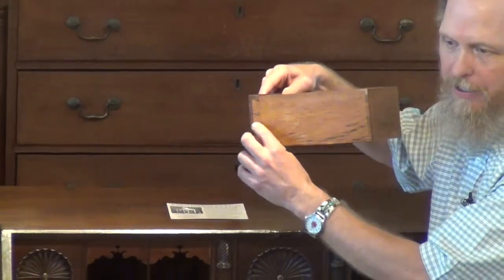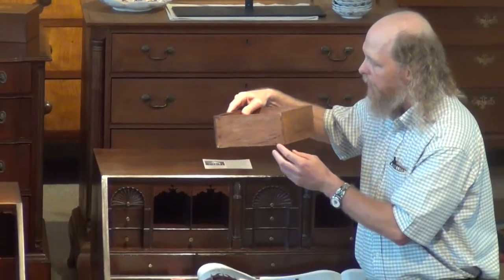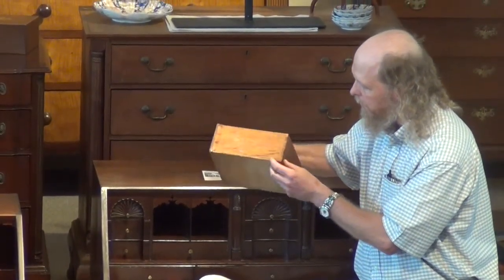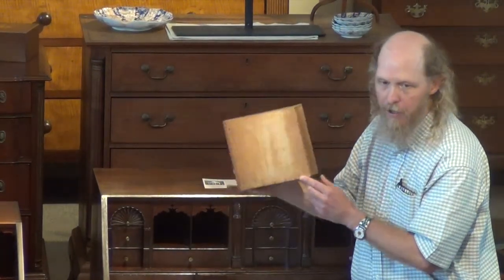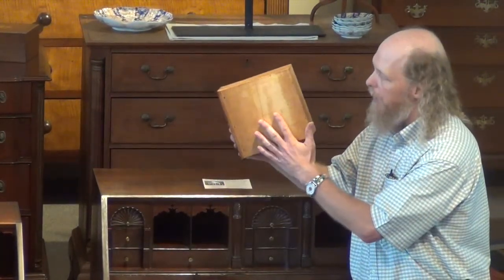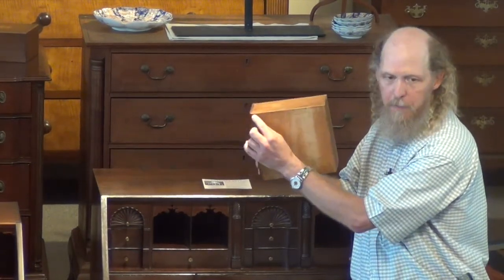This is really fine, almost equilateral triangles — that is a hallmark of New London County construction. Something that we also find in our area, which is unusual, is that the bottom board is applied to the drawer side with little wooden pins.